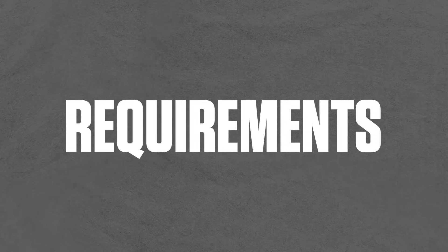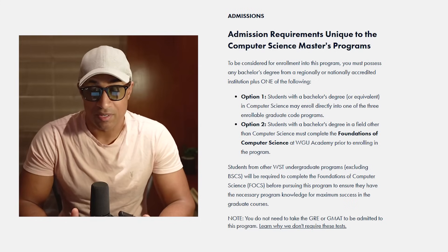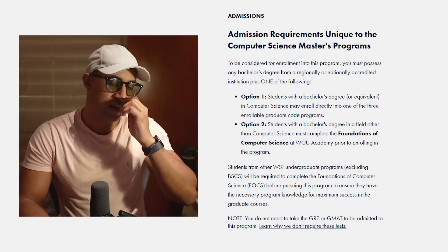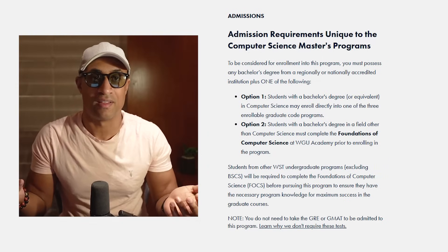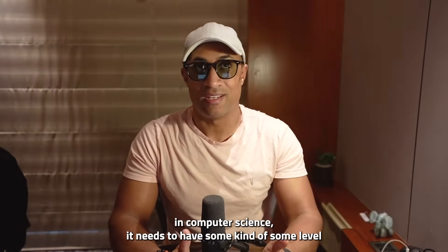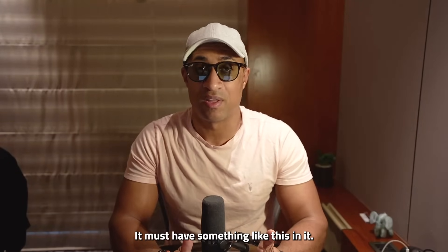Getting into the requirements — you can see this on the degree page. Option one is you need to have a computer science bachelor's degree already, or a degree that's equivalent. But if you have a bachelor's in a field that's not computer science, you have to complete what WGU is calling their Foundations of Computer Science at WGU Academy prior to enrolling. I tried to look it up but couldn't find it anywhere, even on Reddit. Probably to maintain the integrity of the master's, it needs to have some level of calculus, mathematical rigor, computer architecture, and data structures and algorithms.